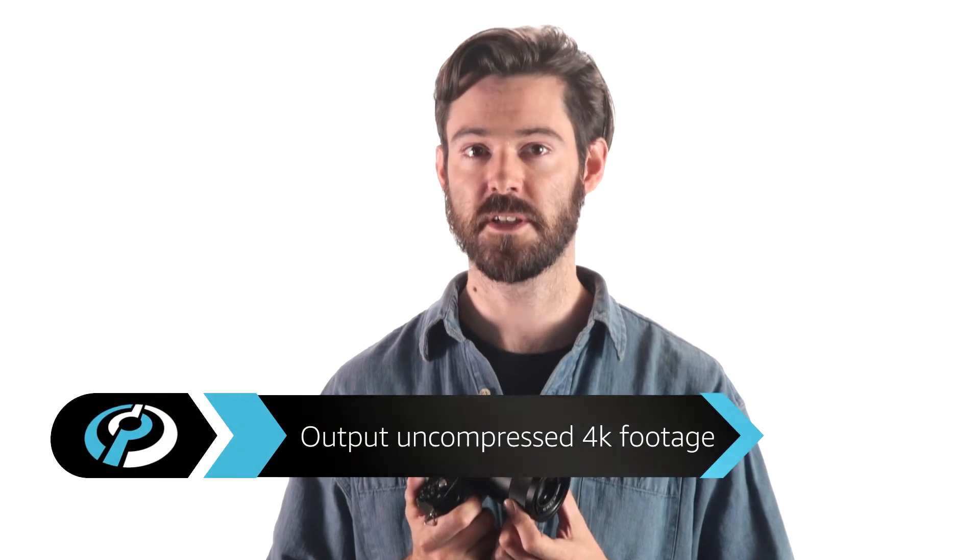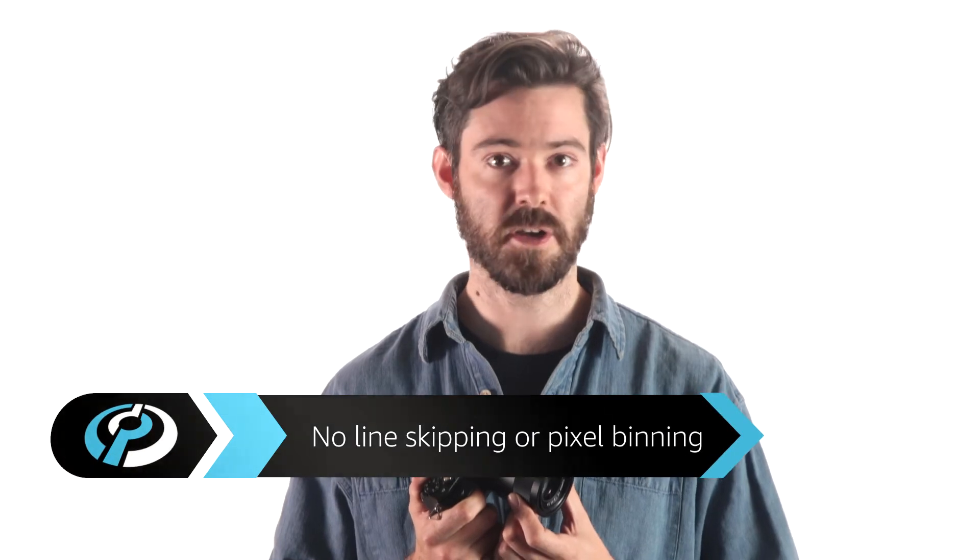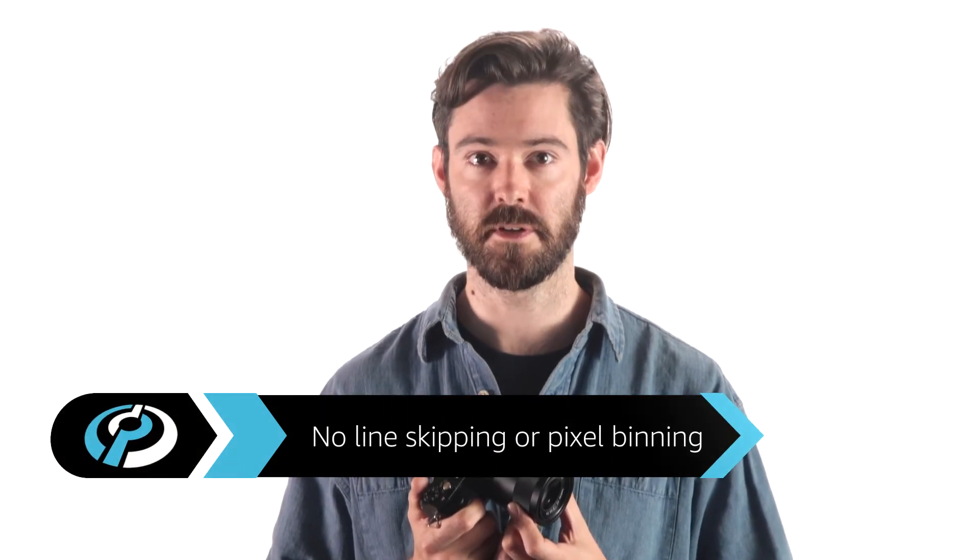When it comes to video, the A7S can output uncompressed 4K footage to an external recorder via HDMI out. What's truly impressive is that video can be captured at up to 30p, and uses the entirety of the sensor when doing so — so there's no line skipping and no pixel binning involved. The A7S also includes a built-in stereo microphone, as well as an external mic and headphone jack for monitoring levels. Zebra stripes for highlight monitoring is another nice feature.